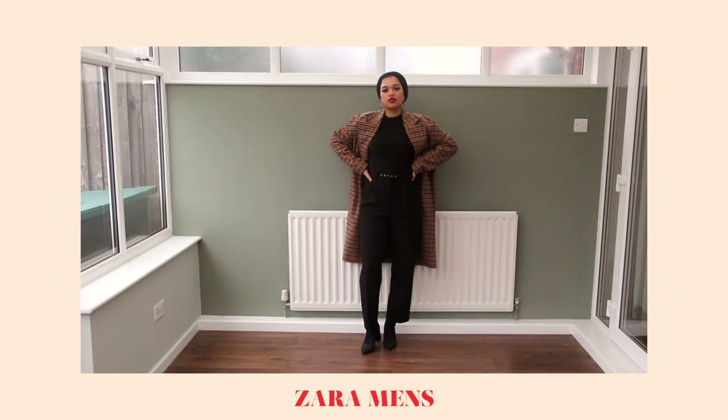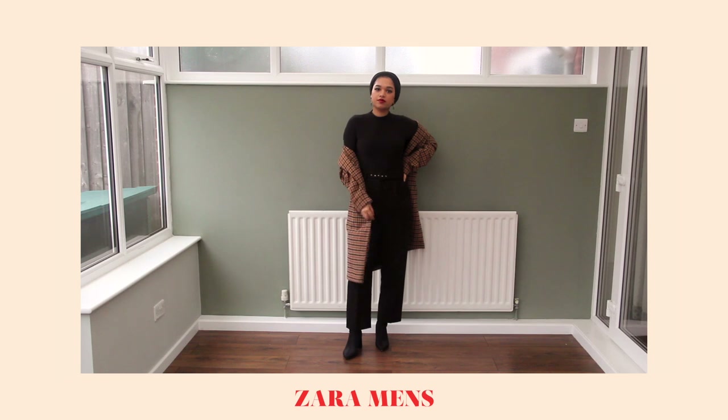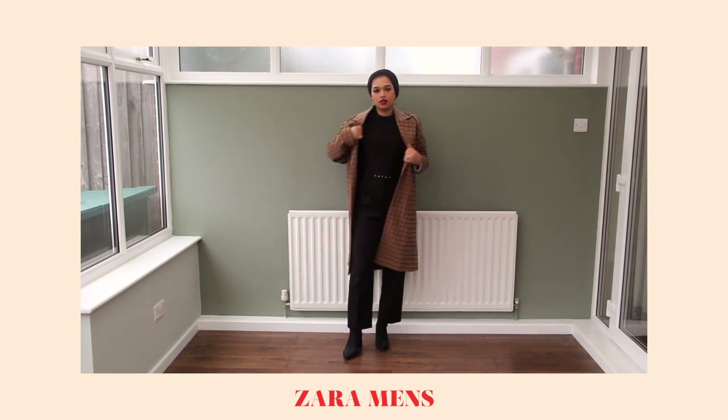The next coat is this gorgeous brown checkered coat with these huge lapels — it's gorgeous and amazing. It was from Zara for 15 pounds. If you want a really good quality coat for a fraction of the price, head over to Zara during their sales because you will snatch up a deal.